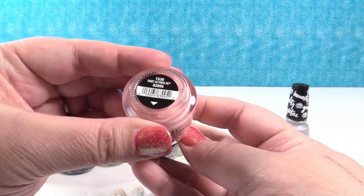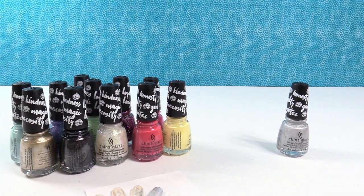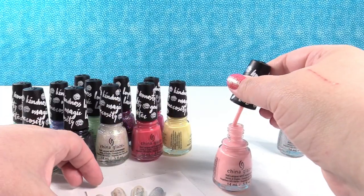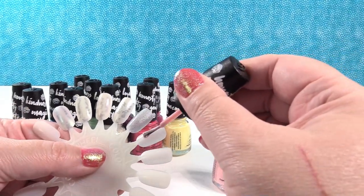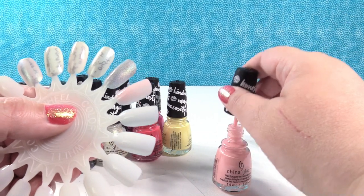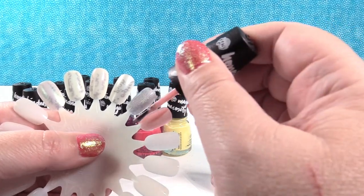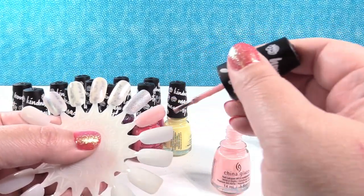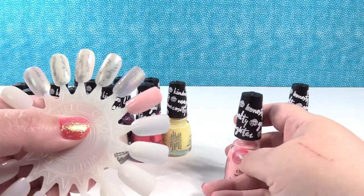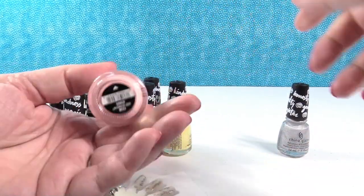Here is the next one — this is Sweet as Pinkie Pie. This is a super, super pretty light pink. All of these with more than one coat are going to be more opaque and look better — this is just one coat. What a pretty pink; that reminds me of like a ballet pink.